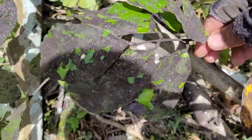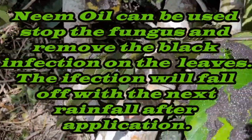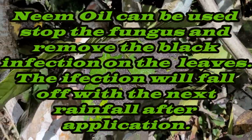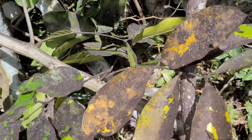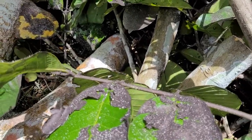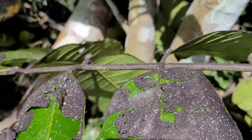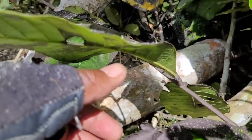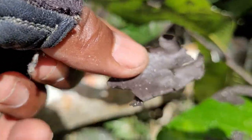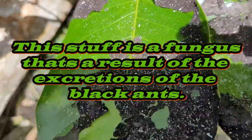When you have black ants on your trees, this is what your leaves look like. I'm not sure what the problem is — there must be something that the ants do that causes this. I don't know if it's a fungus relative to the ants and their existence, but whenever you have black ants on your trees, your leaves have this stuff on them. Under the leaf is perfectly fine, but that is just temporary.